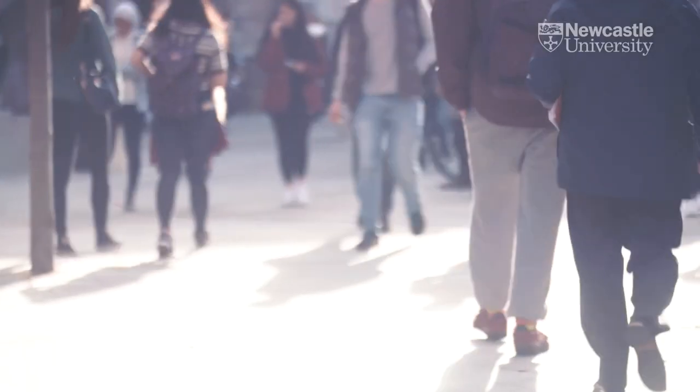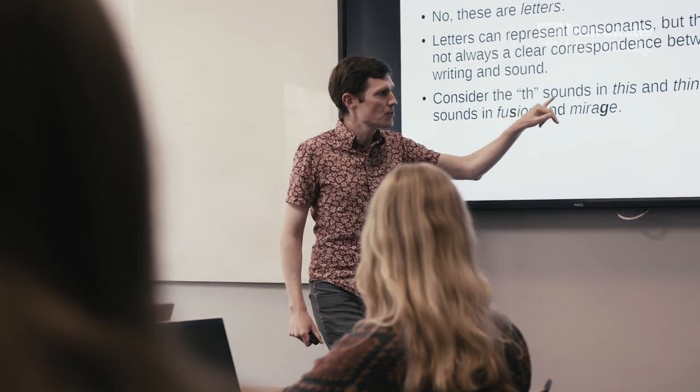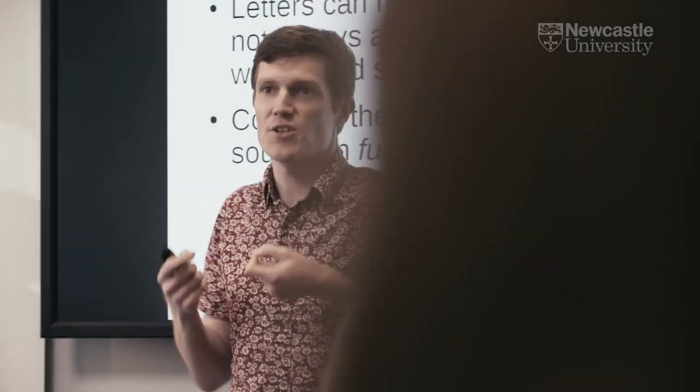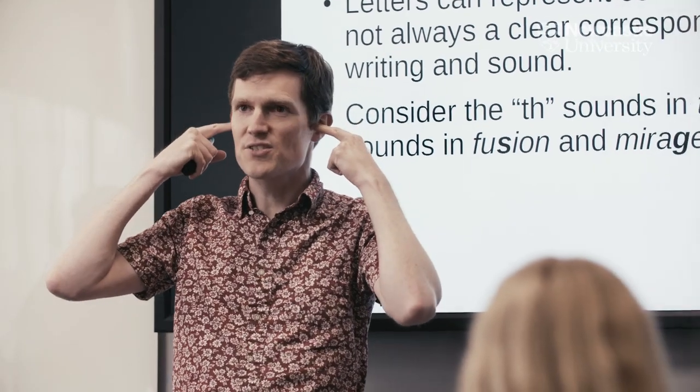We start in year one with a foundation of linguistics and English language. From year two onwards, students can specialize into different areas of language and linguistics — these are the areas that our staff and colleagues specialize in, so students are taught by experts. Our key areas are language variation and change, language acquisition and evolution, and linguistic theory or formal linguistics.